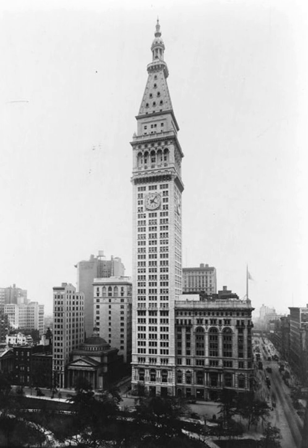The tower was a later addition to the original 11-storey, full-block Metropolitan Life Home Office building, which was completed in 1893 and was also designed by Napoleon Lebrun & Sons. Plans for the tower were first announced in June 1905.